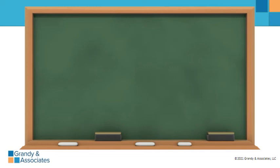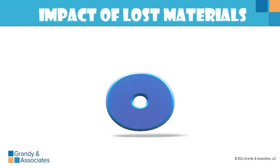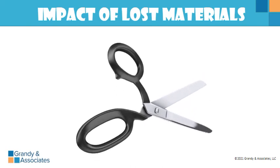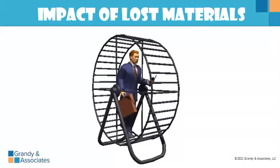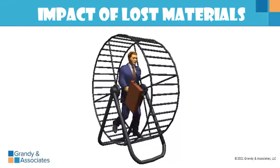Remember that job you installed a few months ago that the customer never paid for? Work the numbers: the job sold for six thousand five hundred dollars. Six thousand five hundred divided by three percent equals one hundred and eight thousand three hundred and thirty-three dollars. Stop and think about that — over one hundred and eight thousand dollars in additional jobs, all at zero profit, just to cover the one job you didn't get paid for. It cuts into company revenues, company profits, and the possibility of you getting a pay increase. It's like getting stuck in a hamster wheel — you keep going around and never gain anything.